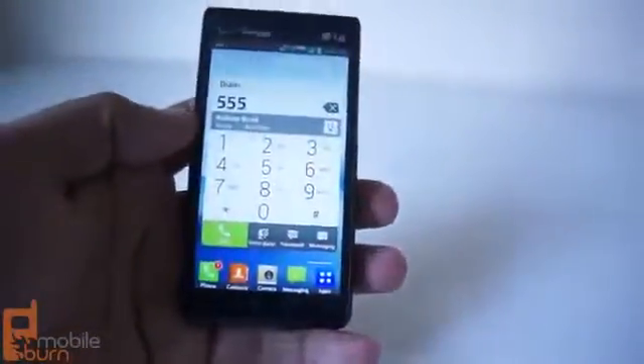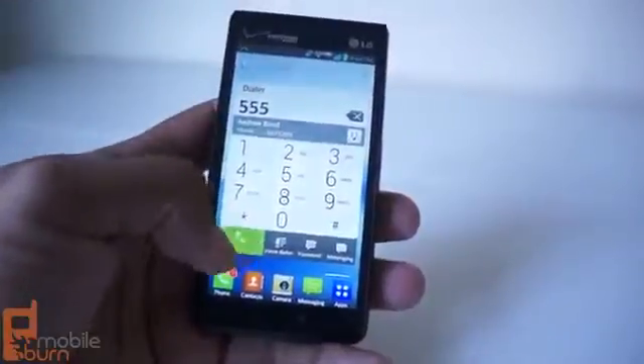This is Andrew from MobileBurn doing a review of the LG Lucid 2. Thanks for watching — hope you enjoyed, and if so, feel free to click like and subscribe.